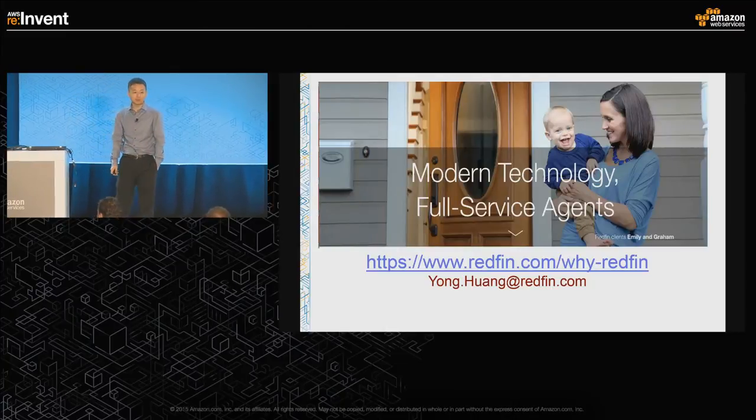That's what I have. Redfin is a technology company and also a full service broker. If you're interested in learning how we do things in detail, come find me or email me. Thank you.